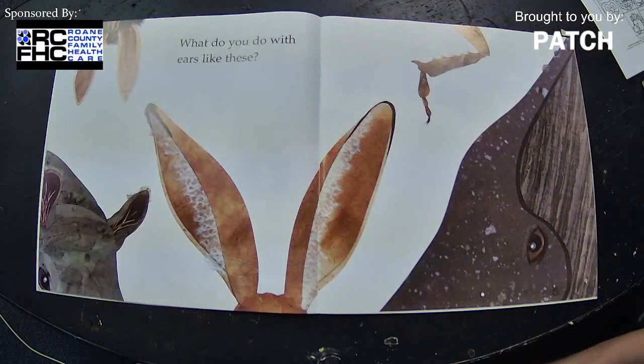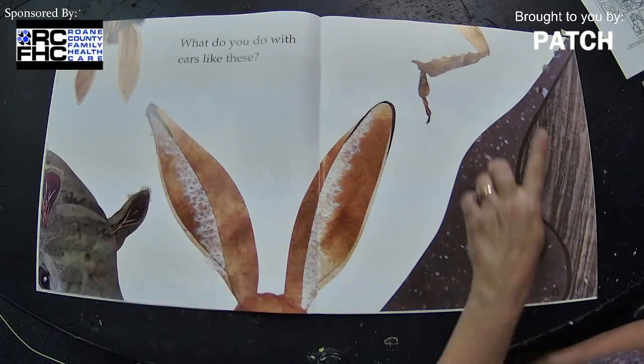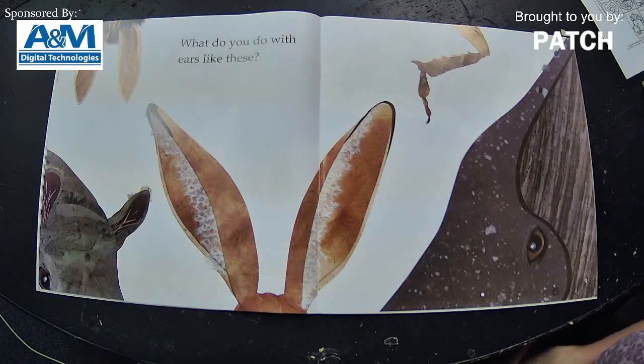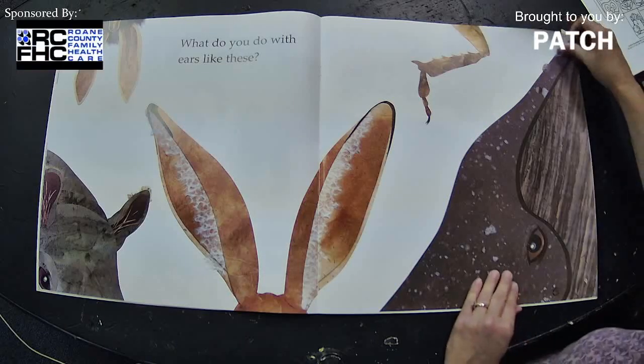What do you do with ears like these? We have one, two, three, four, five. What animal has ears like that? You ready? Let's turn the page.